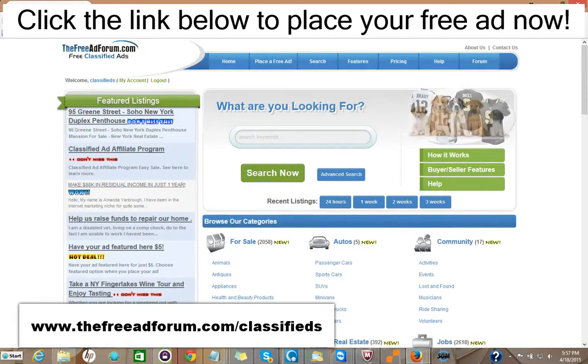Or you can choose for $5 to upgrade your ad to have it featured on the home page. As you can see here, we have one ad for a Soho New York duplex featured right in the feature section of our home page. This is the busiest page on our website. That costs $5 to do that.